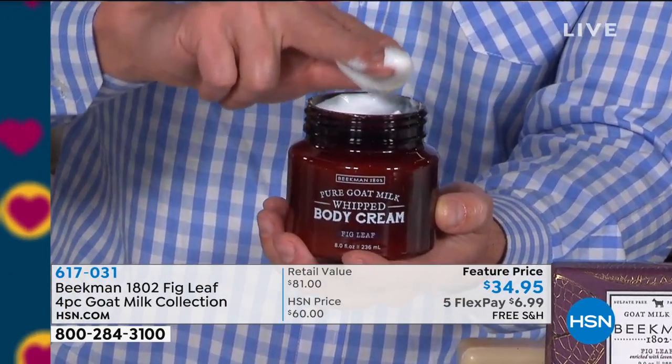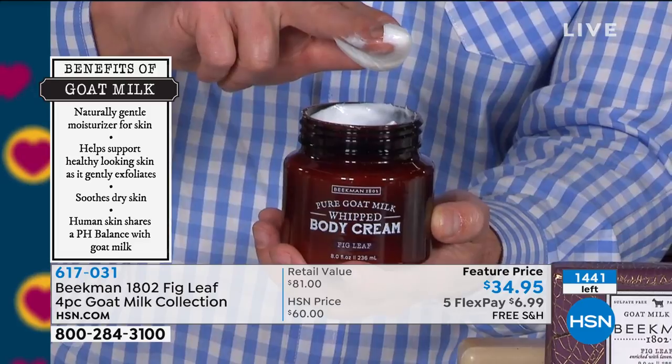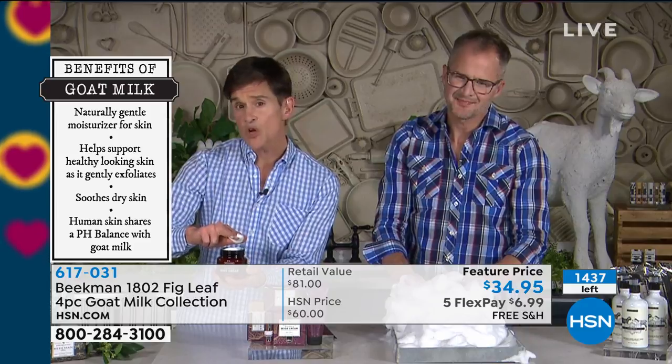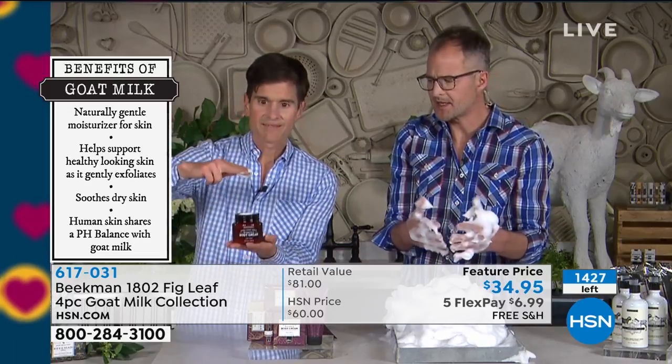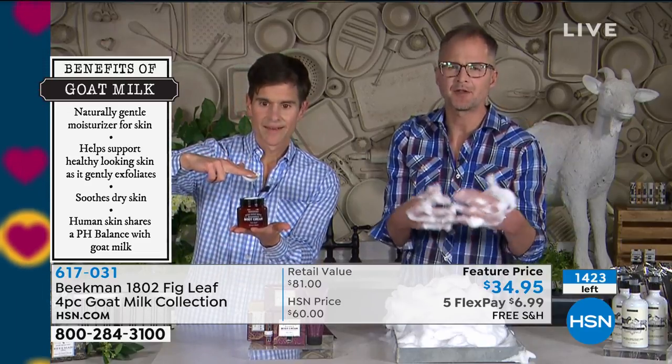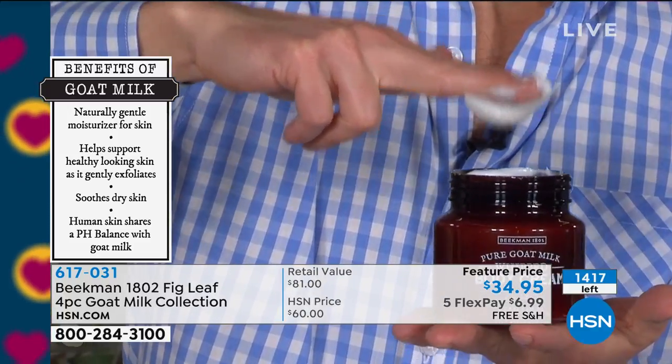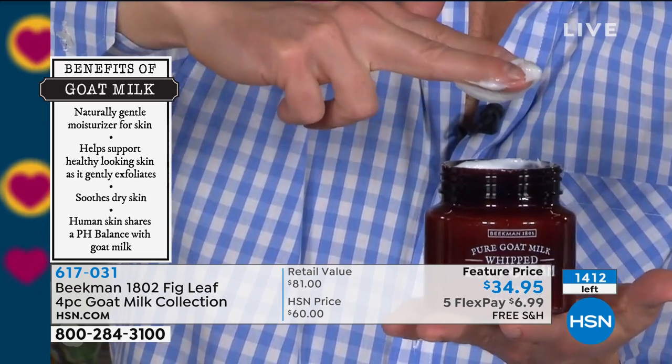You get the maximum nourishment of all that argan oil, that shea butter, that goji berry, that milk thistle, grapeseed extract, mango aloe — all those incredible ingredients — without feeling greasy. We know a lot of you have tried a lot of whipped body creams, and they may have the argan oil, the ginkgo, the grapeseed extract, all those amazing things. But when they're in an oil base, they're just sitting on top of your skin because your skin is made of water. And look how thick that is.